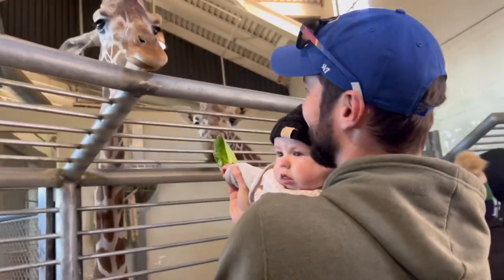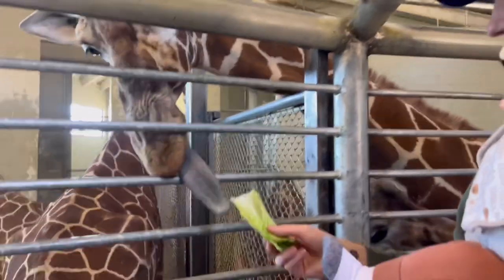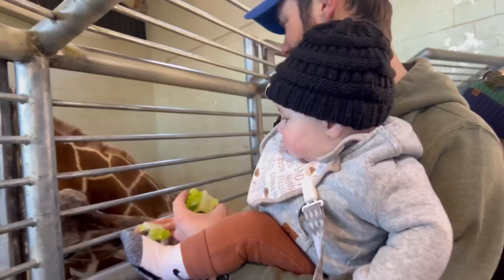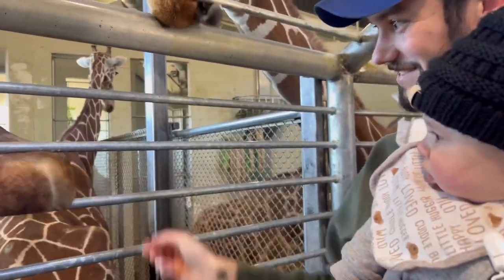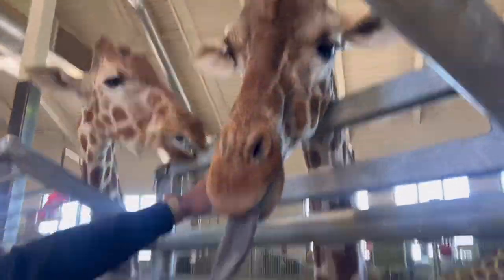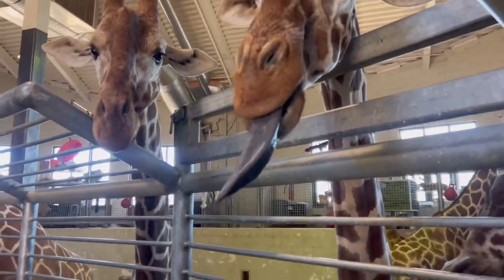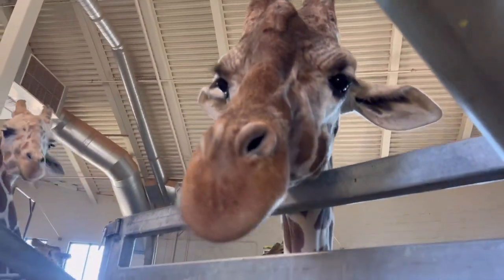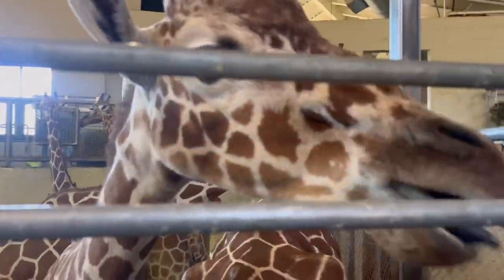You're gonna let him feed the baby? That one wants it — that one wants it!